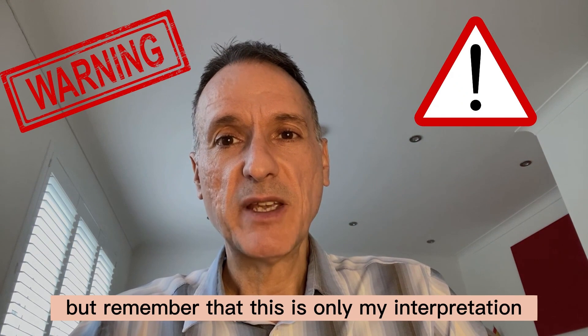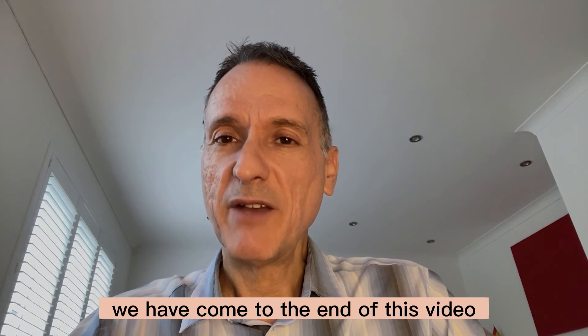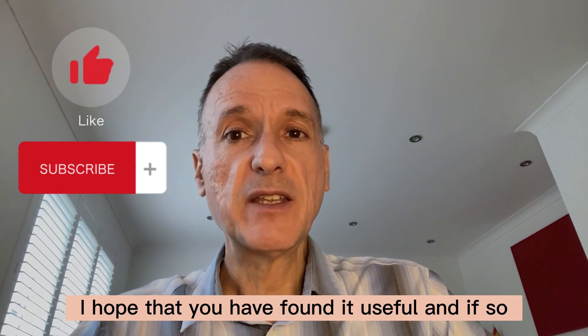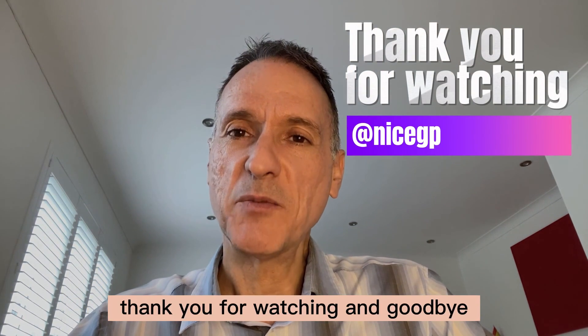But remember that this is only my interpretation, so it is not necessarily the best option. Please let me know your views in the comment section below. We have come to the end of this video — I hope that you have found it useful, and if so please hit the like and subscribe buttons. Thank you for watching and goodbye.